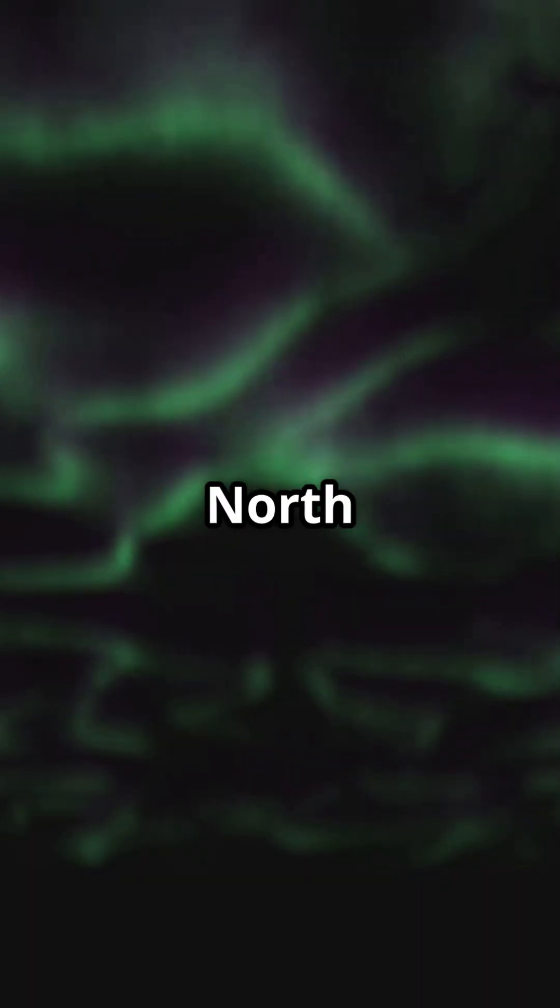However, near the north and south poles, Earth's magnetic field lines dip inward. And here's where the magic happens — the solar particles get funneled into our upper atmosphere.